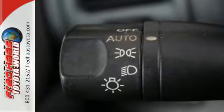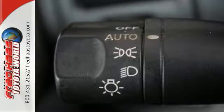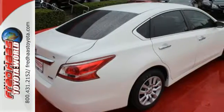ice cold air conditioning, and power windows, locks and mirrors. Own the road as you listen to your favorite tunes on the CD player.